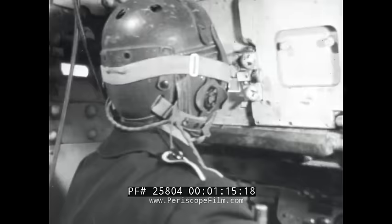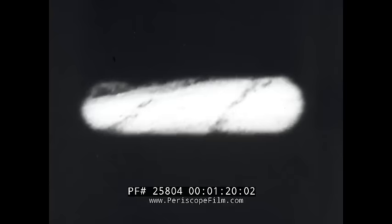Buttoned up, a tank is nine-tenths blind. Plant yourself in the driver's seat and take a look. And this is what it sounds like with the engines turning over. Nine-tenths blind and stone deaf.